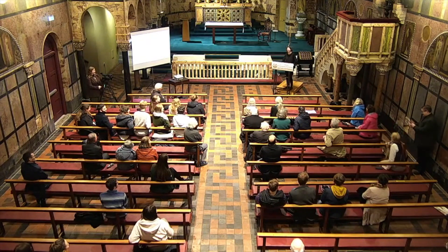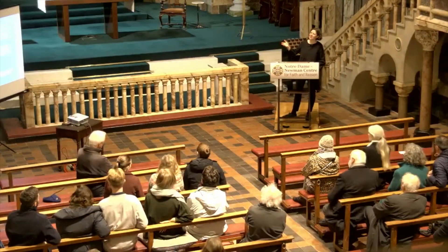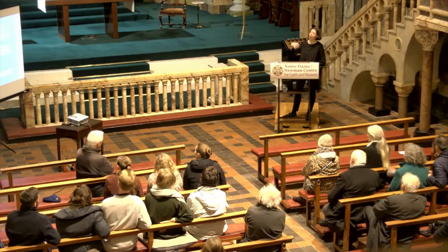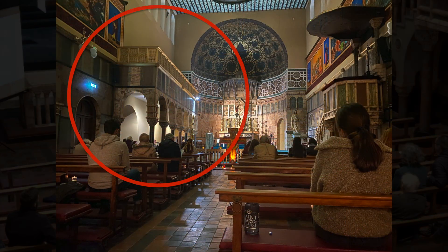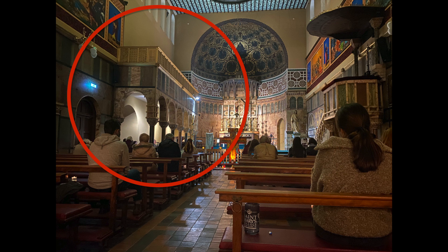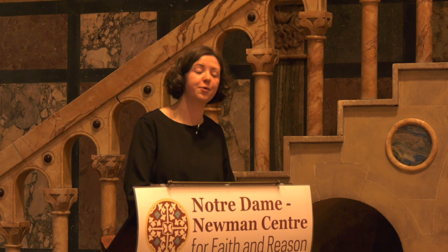When they were designing the space, they realised they wanted to have a choir. Newman was an oratorian - he was involved in the founding of St Philip's Oratory in Birmingham, and he was hoping to also have a group of oratorians here. One of the ways in which they pray and worship together is by singing. So the idea was, at first, that this balcony, though very, very skinny, would hold the oratorians.